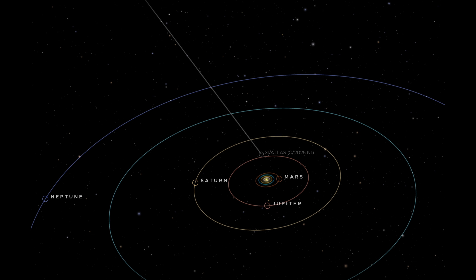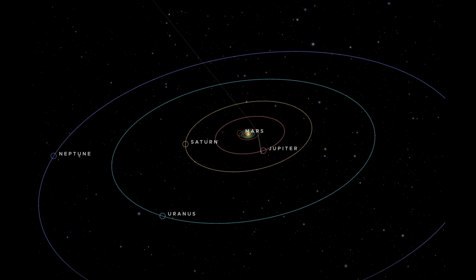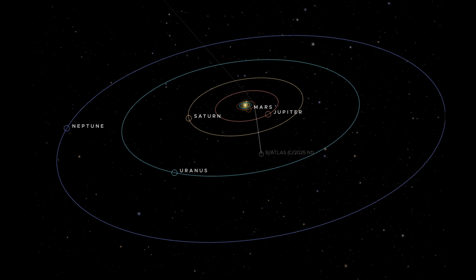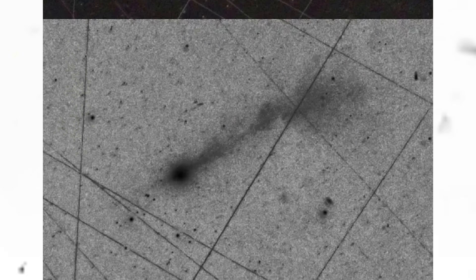The interstellar path of 3i Atlas, along with its unusual interactions with our planetary system, continues to baffle researchers. Adding to the mystery, 3i Atlas exhibits an unusual phenomenon known as an anti-tail — a second stream of material emitted from its night side.